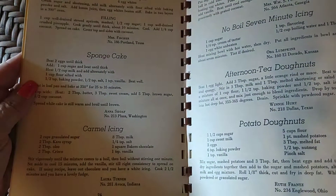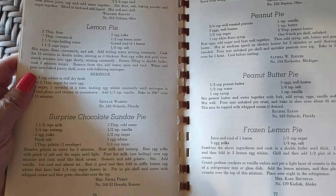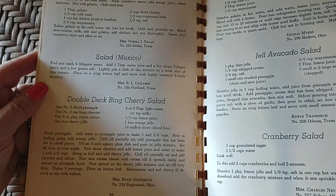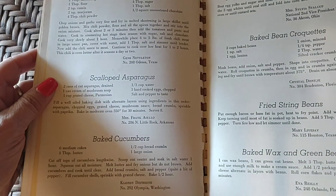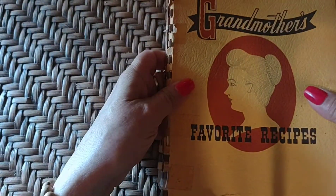I'm always looking for new recipes to try. I get tired of eating the same thing over and over again for lunch and dinner. Afternoon tea donuts — although these are all desserts so far. I do have to eat something other than desserts, although I don't know why. Swedish pie crust, peanut pie, peanut butter pie, frozen lemon pie, double-decked bean cherry salad. Gel avocado salad — I'm not a fan of avocados. Surprisingly, for a grandmother's cookbook, there's very little dedicated to vegetables. It's mostly desserts. That is Grandmother's Favorite Recipes.